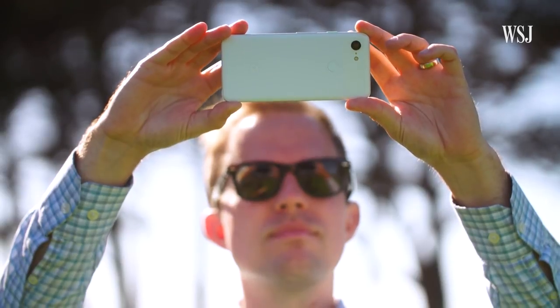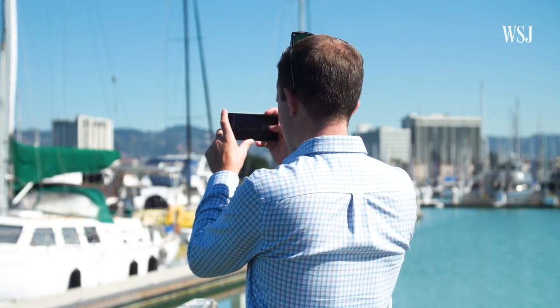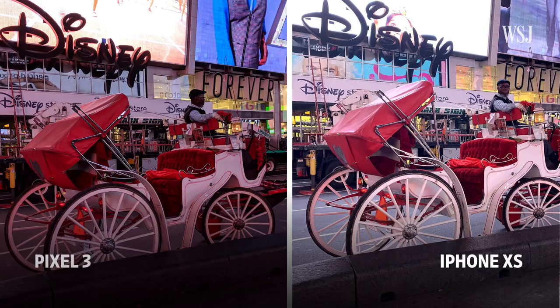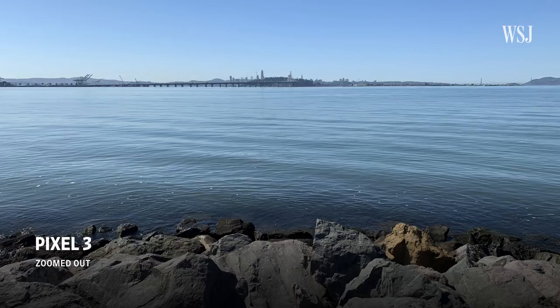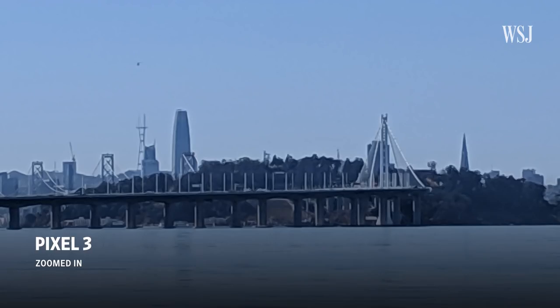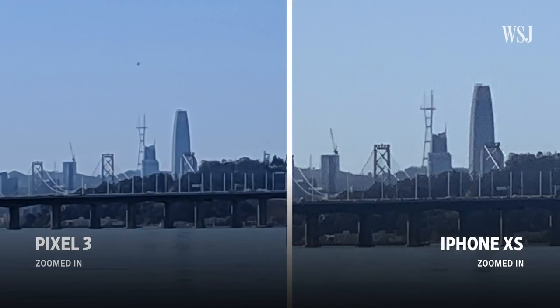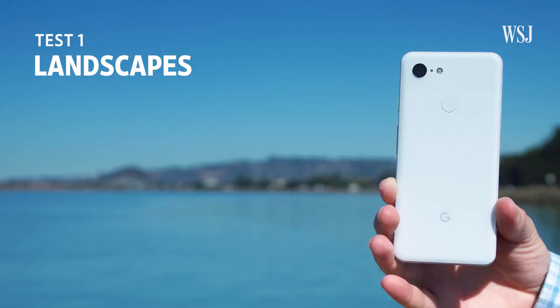Six tests, actually. Test number one, and this should be the easy one: landscapes. I've had surprisingly mixed results here. Usually the Pixel 3's shots are sharp and detailed, but every once in a while it returns something noisy or dark. And because the Pixel 3 only has one rear-facing lens, it can't do real optical zoom like the Note or the iPhone. It tries to use AI to compensate, but that doesn't really work. So I'm failing Google here.